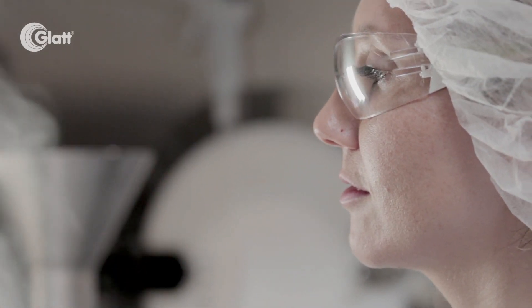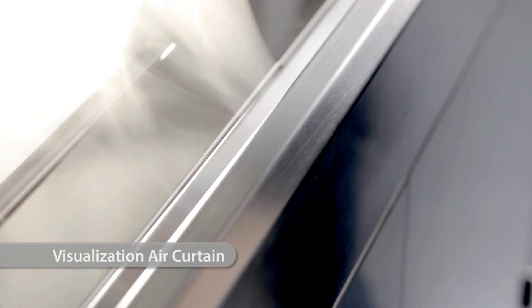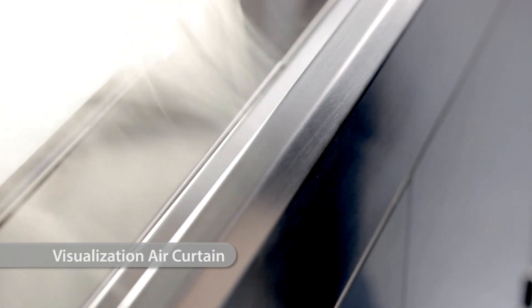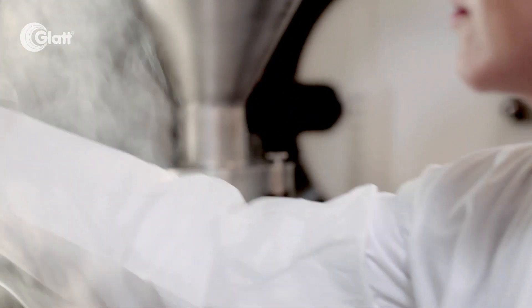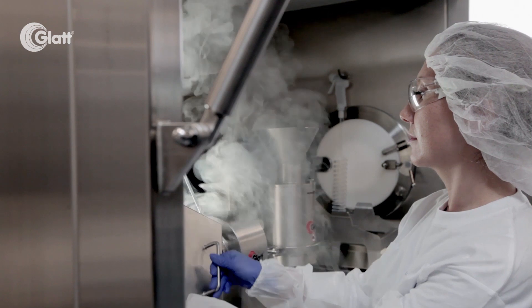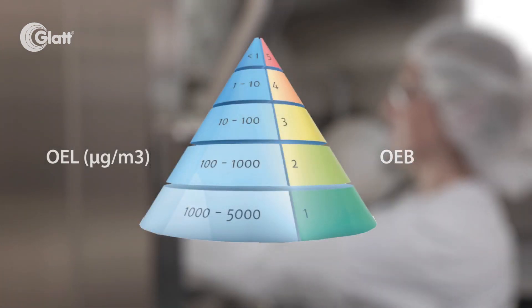The key to containment are the restricted access barrier systems producing a constant air curtain. During the entire production process, the drug product is surrounded by a defined airflow, which reliably keeps away particles from the scientists and the surrounding area.